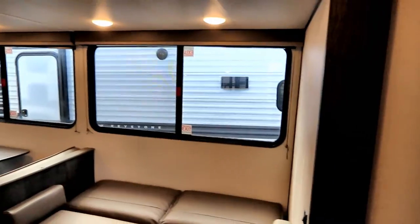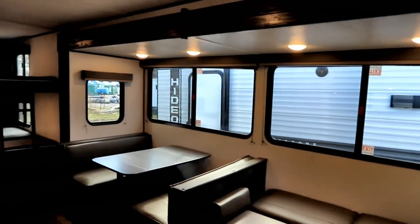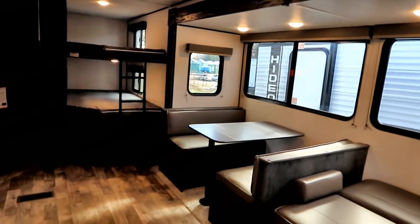Speaking of slide outs, I do like the colored wood around the slide out itself. It's very simple but I do like the color contrast between everything else in the trailer.